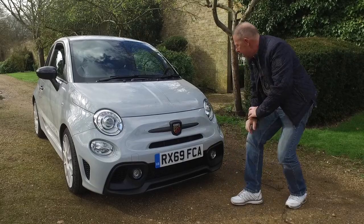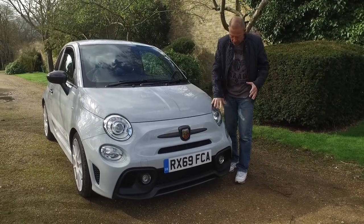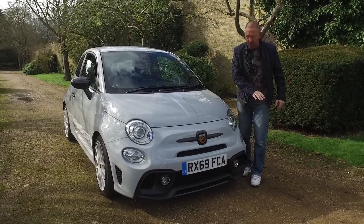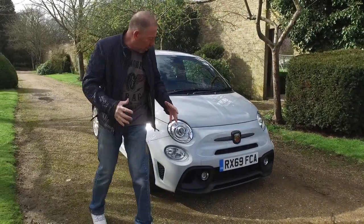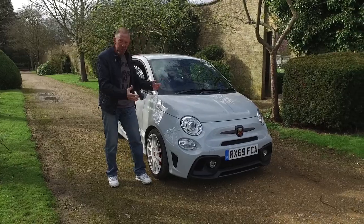Two lovely little fogs down the bottom there. Xenon headlights on this — they come as an option but I think you can upgrade to LED if you want to. Can't see any point, love the Xenons. Love the look of this car, the whole stance, the way it sits, the way it carries itself — it's just stunning.